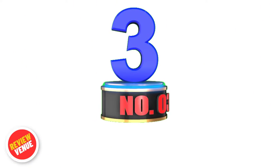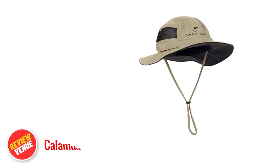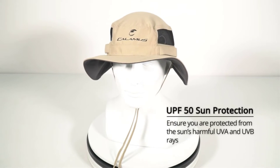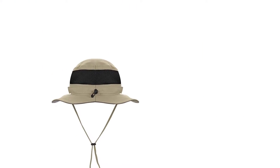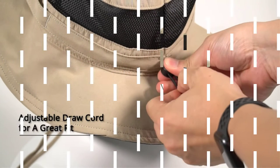Number 3. The Calamus UPF 50 Boonie Sun Hat is an excellent choice for anyone who enjoys spending time outdoors. It provides exceptional protection from the sun's harmful rays, boasting a UPF 50 rating. The hat's lightweight and breathable material makes it comfortable to wear for extended periods, even on the hottest days. Its mesh venting helps to regulate airflow, ensuring you stay cool and comfortable while enjoying your outdoor activities.